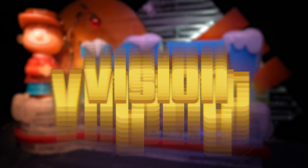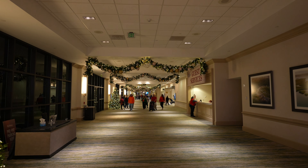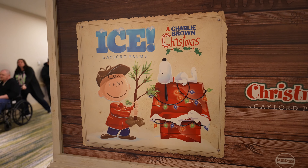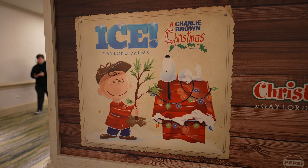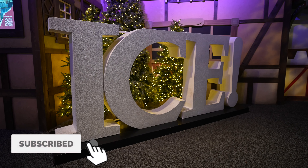We are here at Gaylord Palms checking out Ice. This is something they've done here for a very long time. We did it once a long time ago — I thought it was super fun, so for the holiday season I brought Ellison along. I think this is a really fun family-friendly event. I bought my tickets ahead of time; they're about $30 per adult. I recommend buying them online — you pick a time and show up. We've checked in and are getting ready to head into the exhibit.